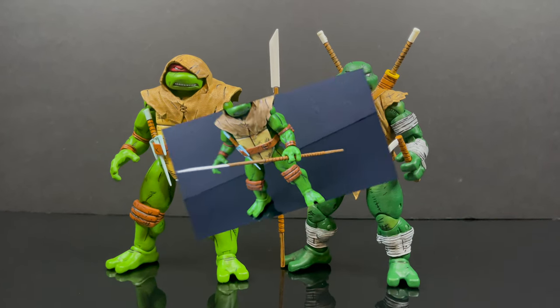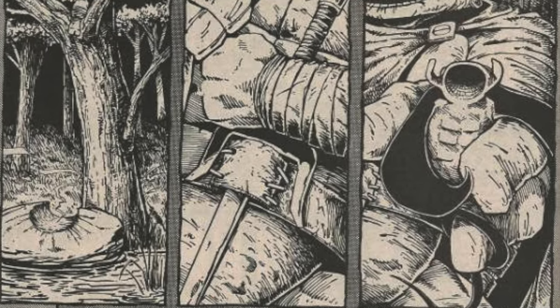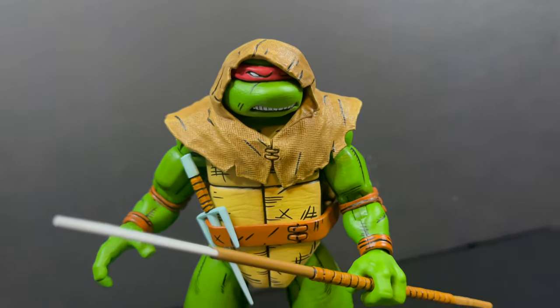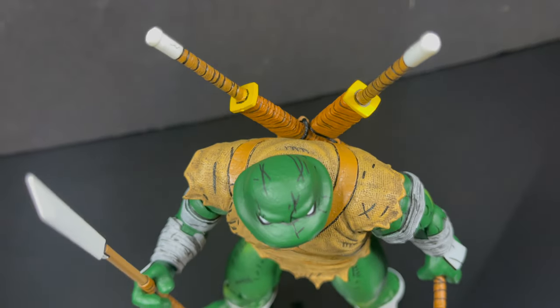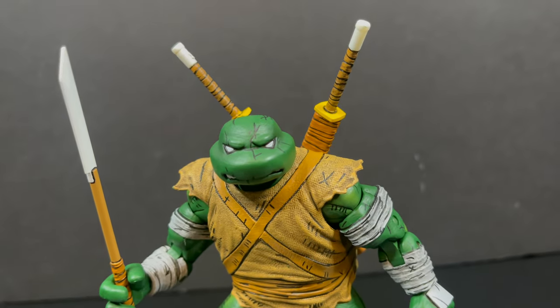I'm sure they'll do unmasked head portraits sometime in the future. What I really like is that with the staff, I'm one step closer — for those of you in the know — to the Puma Blues Raphael story: old man Raphael, one-eyed Raphael. I would love if Nekatoys would make that. Please make that — Baby Manta Ray and all. So that will wrap it up for my look at the brand new Nekatoys straight from the Mirage Comics toy line — Michelangelo the Wanderer.